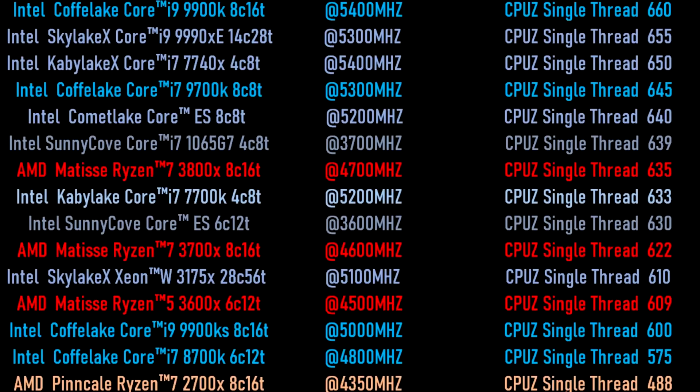You can see there the Intel Comet Lake Core ES, 8-core 8-thread, coming in at 640. And then the Intel Sunny Cove Core ES, 6-core 12-thread at 3.6 GHz, coming in at 630. That's pretty good — this is looking really solid. Those AMD CPUs are putting up really good numbers as well. The 4-core Sunny Cove at 3.7 GHz is scoring almost the same — 639 versus the 645 of the 9700K at 5.3 GHz. That is incredibly impressive, though as always you need to take it with a huge grain of salt.